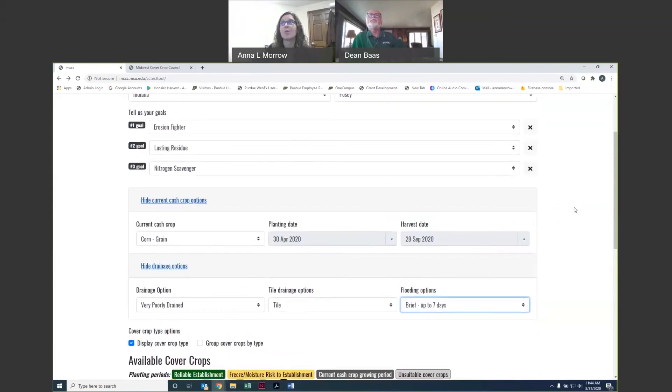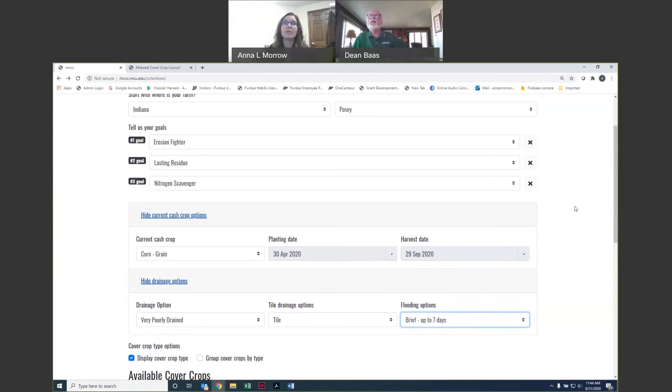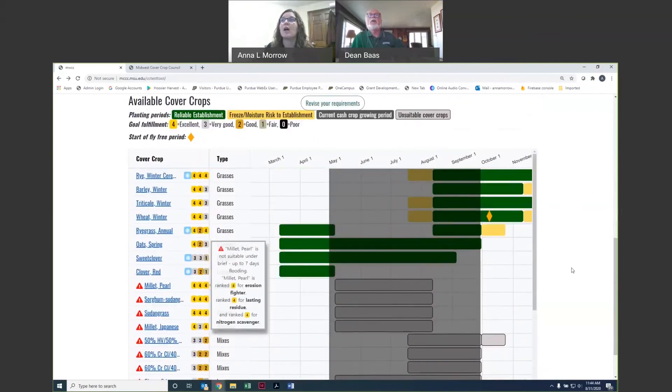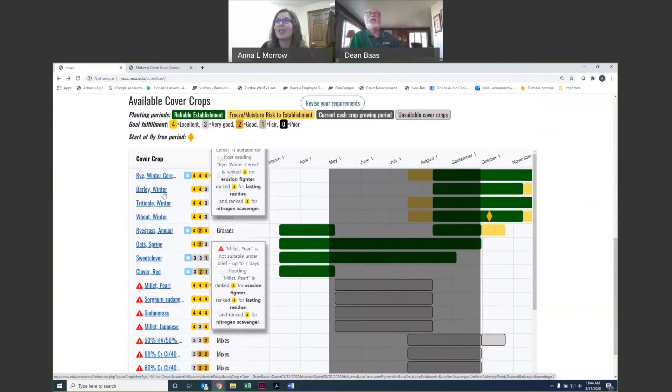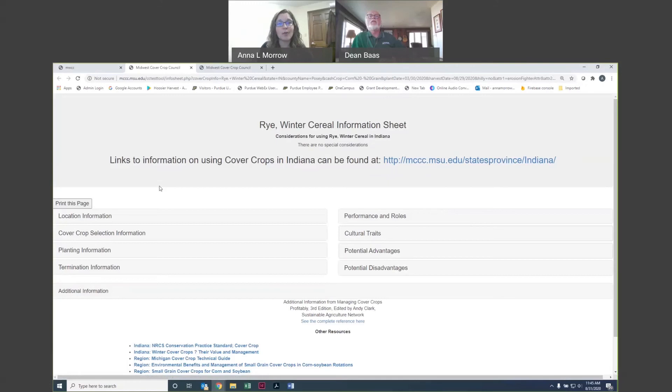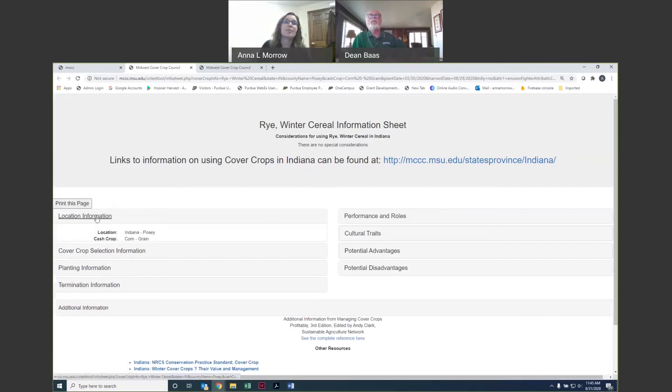Based on your selection criteria — which can be as extensive or as limited as you'd like — you can just put in your state and county, or add goals, cash crop, and drainage options to really narrow down your choices. It looks like winter cereal rye is the best option based on our selection criteria, and we have time to seed that after our corn is harvested. All of the cover crop names are linked to an individual information sheet for each species.